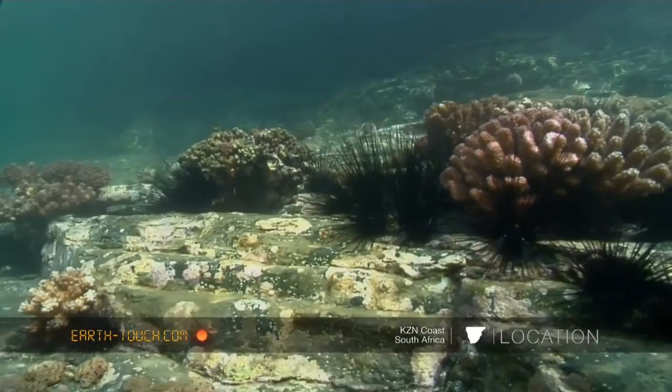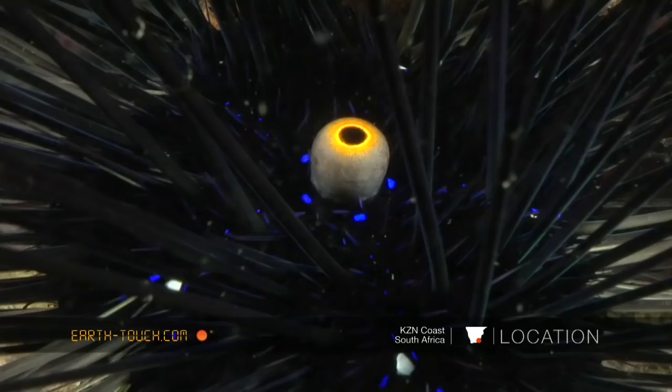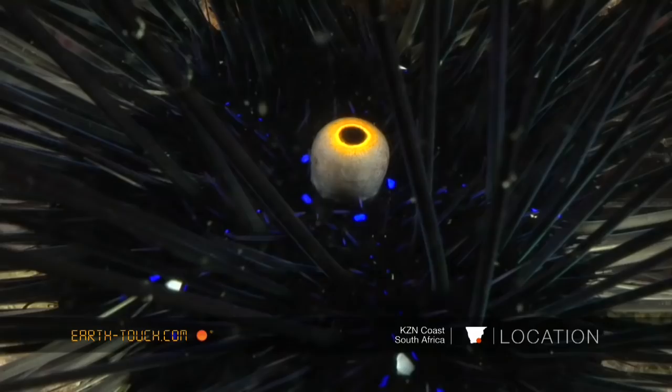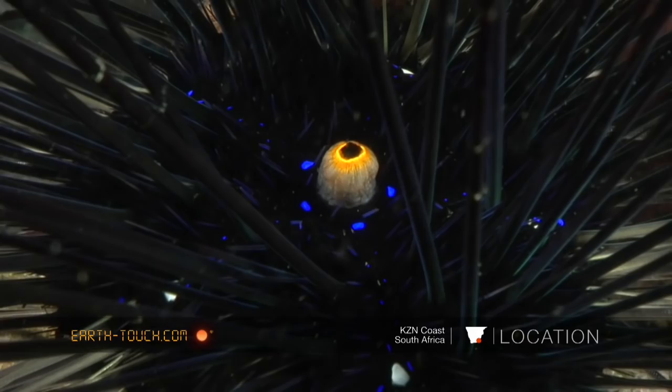First off, the most obvious were the needle urchins — these frightening-looking balls of spines with many, many intricate moving parts. This eye-like appendage is actually the anus,